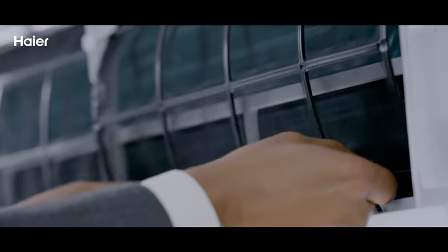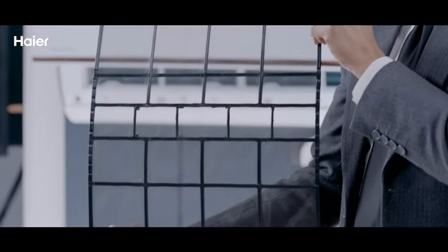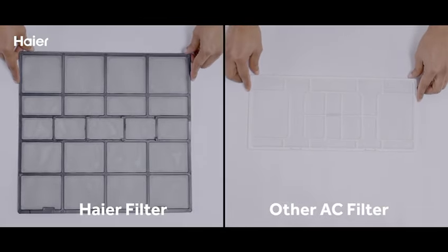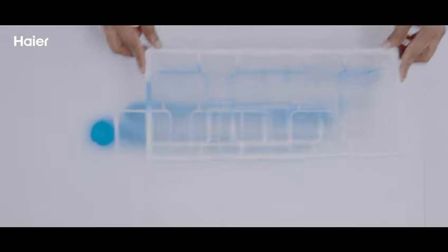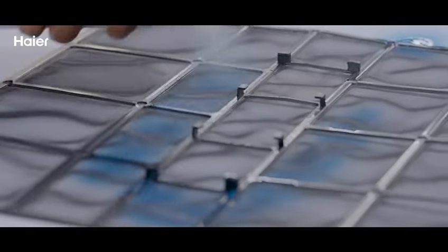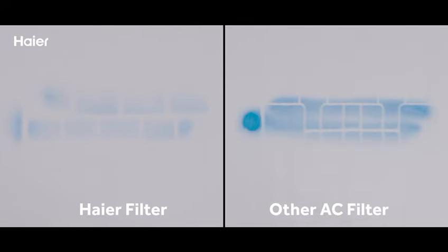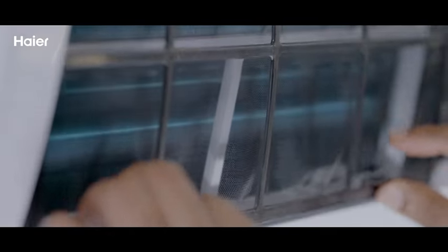HAYA ACs have a super micro antibacterial filter that captures dust particles much better than filters in conventional ACs. See it for yourself — I'm spraying some colored liquid through the regular filter, and now I'm spraying the particles through the super micro antibacterial filter from a HAYA AC. Putting both pads together, we can clearly see that much fewer particles have made it through the HAYA AC filter. This result has been achieved because HAYA filters have better grit to hold back dust particles.